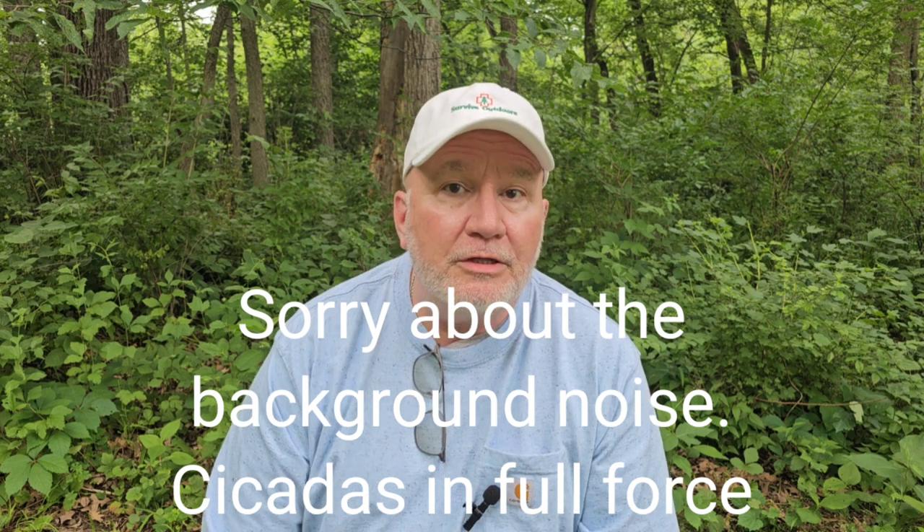Dan Williams, Survive Outdoors Wilderness Medicine. If you don't know what we do, we do videos on wilderness medicine injuries in the outdoors — whether you're hiking, camping, or just hanging out at the park. We also do gear reviews, we talk about a lot of critters, and every month we do a giveaway. This month we're giving away a 32-ounce Survive Outdoors Wilderness Medicine water bottle. It's double-walled and it really keeps drinks cold and hot.